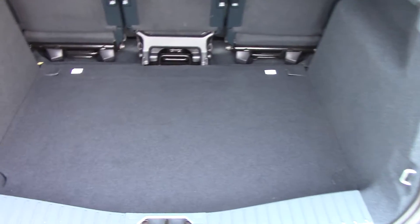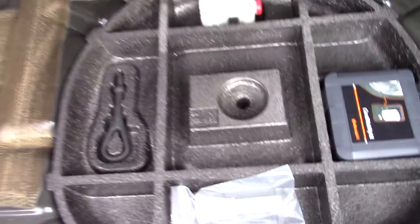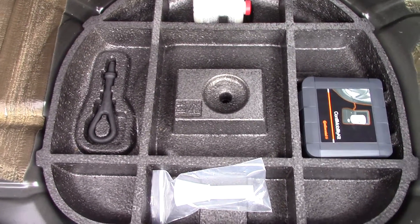Moving in towards the boot, we can see all the space available, and if we lift up this cap here we've got our inflation kit in there.